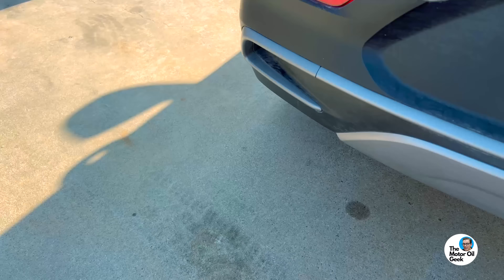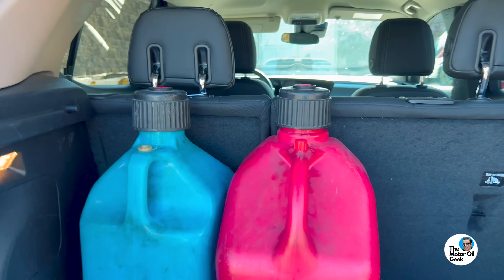Step one on a day of dyno testing: go to the gas station. I've been coming to this same Mobile station on the corner of Del Amo and Anza Avenue in Torrance, California and getting gas to go for the dyno for over 15 years at this point.